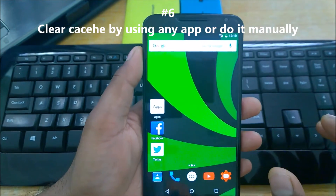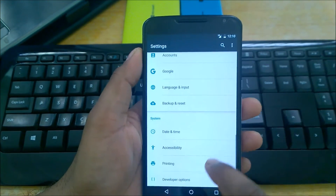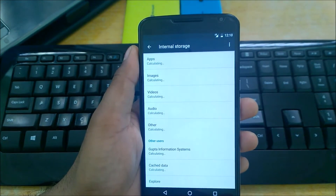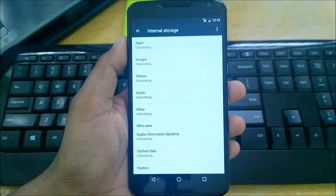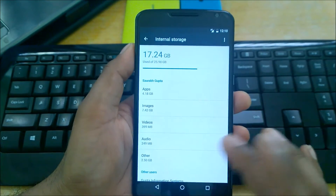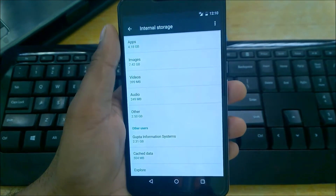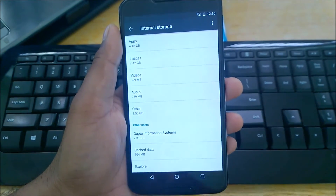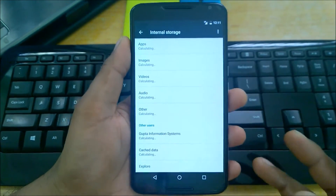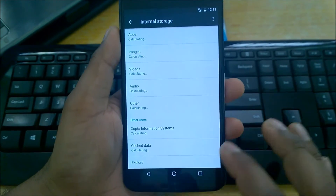Number six: clear cache using an app or do it manually. I never use a cleaner app — I simply go to Settings, then Storage, and at the bottom there's an option for Cached Data. Weekly or monthly, when I see it's exceeded 1 GB of space, I clear it. Yesterday I noticed it was 484 MB, so I just click and it clears the cache. Alternatively, you can use CC Cleaner, but I prefer to do it manually.